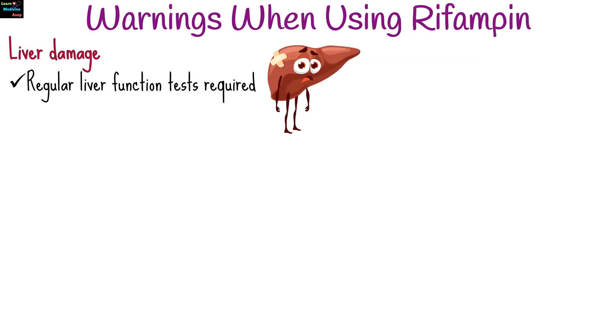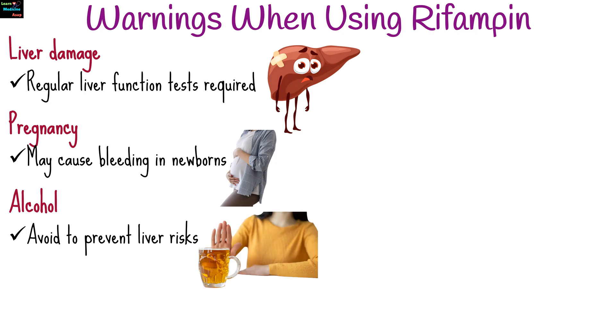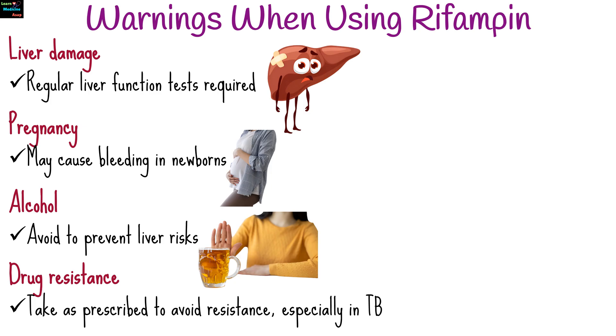There are a few warnings to consider when using rifampin. Liver damage requires regular liver function tests. It may cause bleeding in newborns. Avoid alcohol to prevent liver risks. Take as prescribed to avoid resistance, especially in TB.